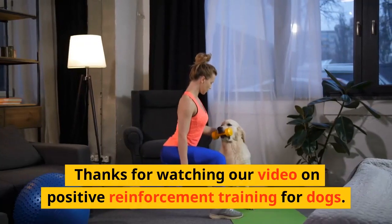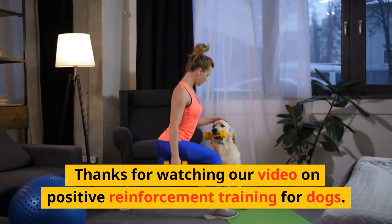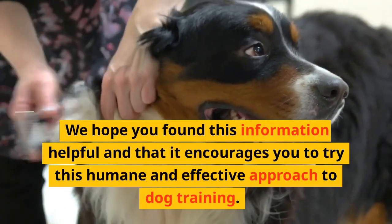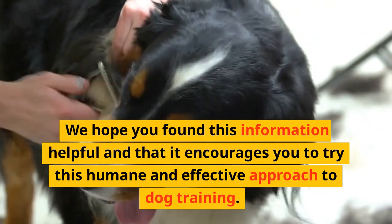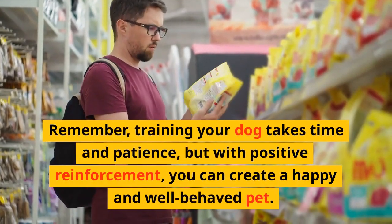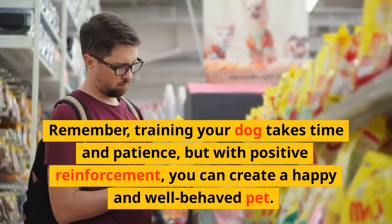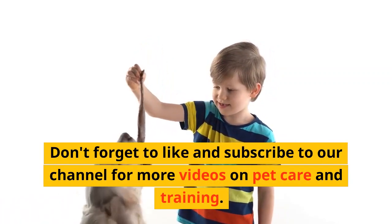Thanks for watching our video on positive reinforcement training for dogs. We hope you found this information helpful and that it encourages you to try this humane and effective approach to dog training. Remember, training your dog takes time and patience, but with positive reinforcement, you can create a happy and well-behaved pet. Don't forget to like and subscribe to our channel for more videos on pet care and training.